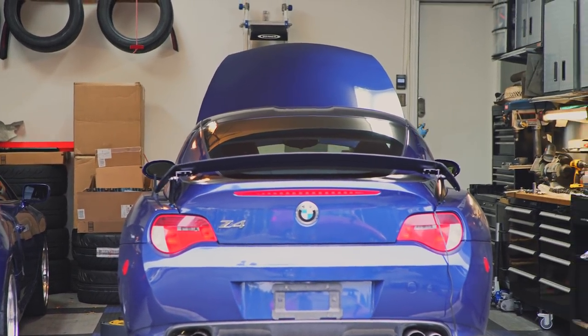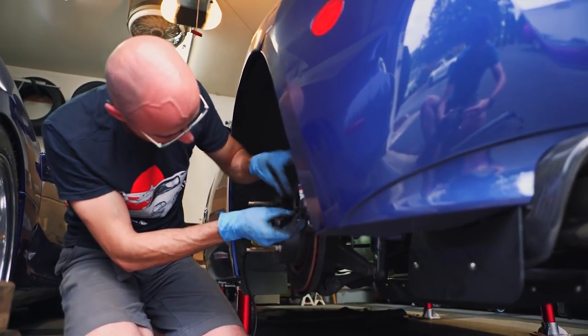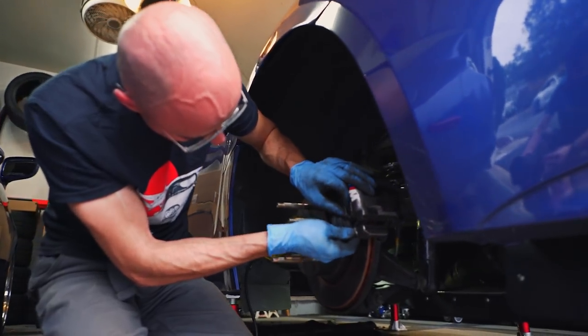The transmission is the stock Z4 6-speed. That not only fit — obviously I have a custom plate that attaches the transmission to the motor — but the drive shaft was just the right length. I didn't really touch anything in the back end of the car.